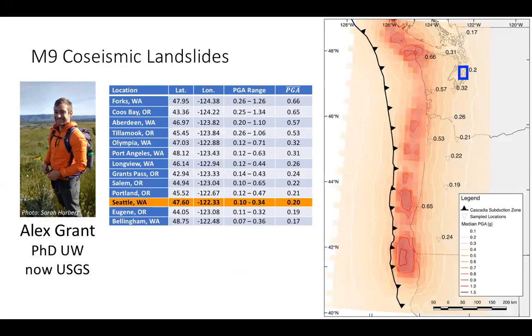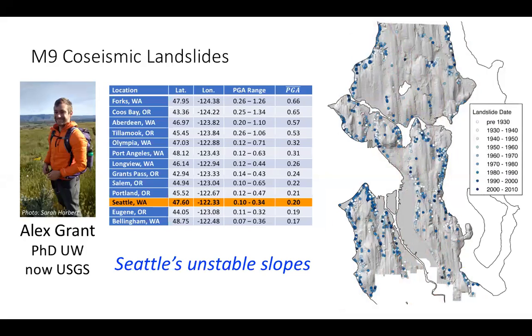Here is a map showing median peak ground acceleration (PGA) from all of the model simulations. Warmer colors are where you'd expect them — closer to the trench — and as you get further from the trench, you have less intensity. Even though Seattle is not right on the coast, there's still around 0.2 G of shaking that would occur there, with a range of 0.1 to 0.4 G depending on directivity and the location of sub-events.